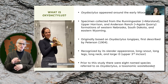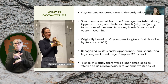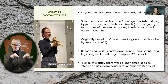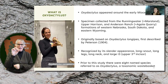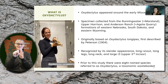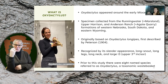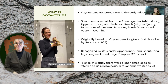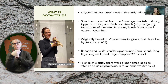Oxidactylus is the critter I'm working on, and it began appearing right around the early Miocene. Peterson was the first to describe this creature in 1904, collecting samples from the Running Water, Upper Harrison, and Anderson Ranch formations — equivalent to the Agate Formation of western Nebraska, South Dakota, and eastern Wyoming. Oxidactylus is recognized by its slender appearance, long snout, long legs, and long neck — hence the giraffe-like name. Prior to this study, there were eight named species referred to as Oxidactylus, which is a taxonomic wastebasket, and we need to examine why.